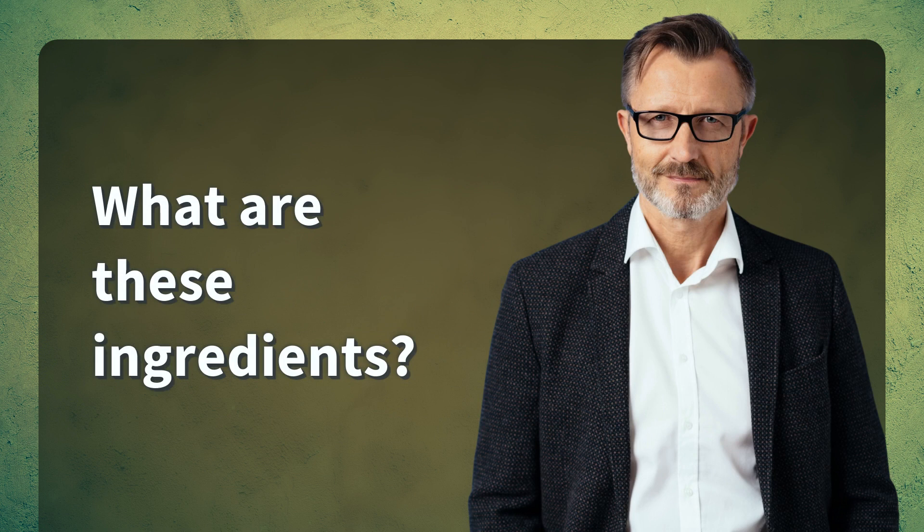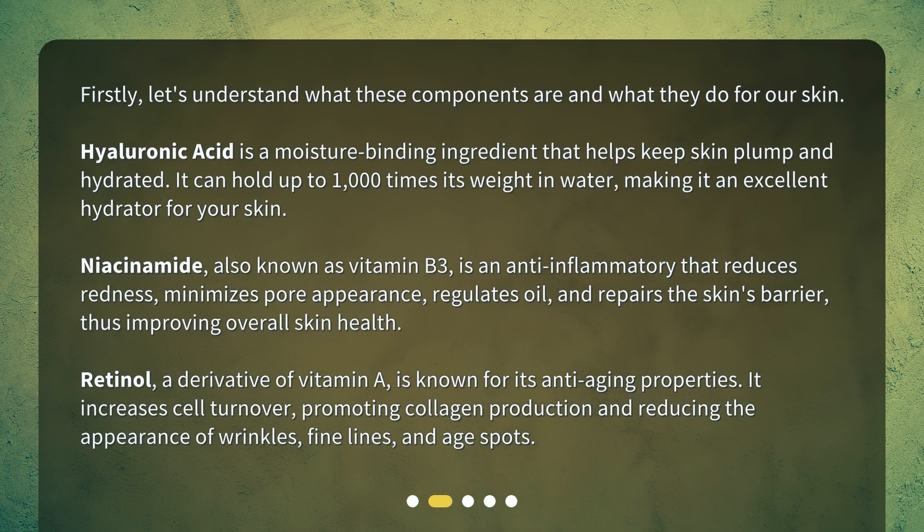What are these ingredients? First, let's understand what these components are and what they do for our skin. Hyaluronic acid is a moisture-binding ingredient that helps keep skin plump and hydrated — it can hold up to 1,000 times its weight in water, making it an excellent hydrator. Niacinamide, also known as vitamin B3, is an anti-inflammatory that reduces redness, minimizes pore appearance, regulates oil, and repairs the skin's barrier, improving overall skin health. Retinol, a derivative of vitamin A, is known for its anti-aging properties — it increases cell turnover, promoting collagen production and reducing the appearance of wrinkles, fine lines, and age spots.